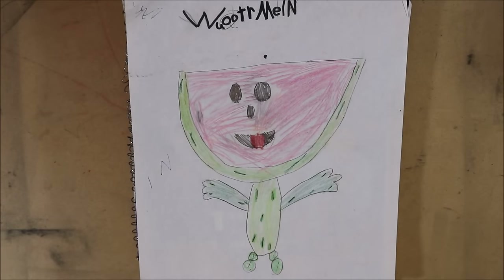Hi guys, it's Lily and in this video I will be showing you some of my art from elementary school, and it goes all the way up to 5th grade.